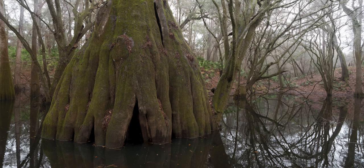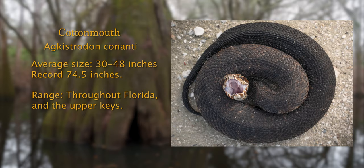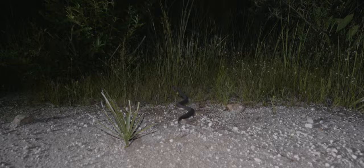Now let's take a look at the live-birthing cottonmouth — the snake that chases you. They seem to never actually chase you, always going the other direction. Okay, maybe they don't chase you. People just think they do.